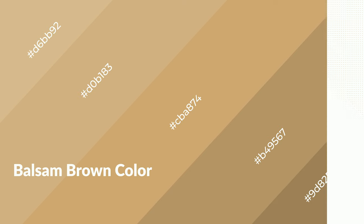Shades are used in patterns, 3D effects, and layers. Shades create depth and drama. Balsam brown is a warm color and it emits cozier and active emotions. Warm colors are symbols of warmth, fire, and heat.